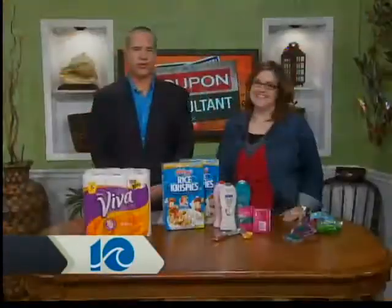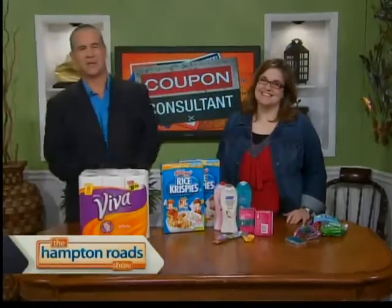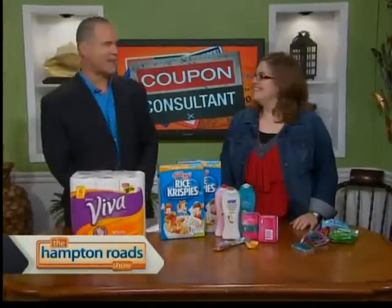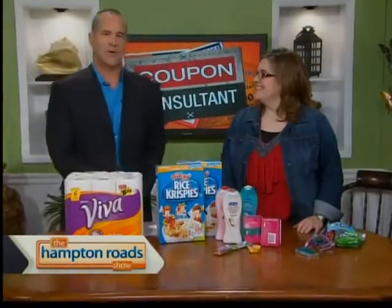We're back now on the Hampton Road Show, and it is Tuesday, so that means Lori Clayton, the coupon consultant, is here with her super-saving savvy, and today we are talking about some incredible drugstore deals.